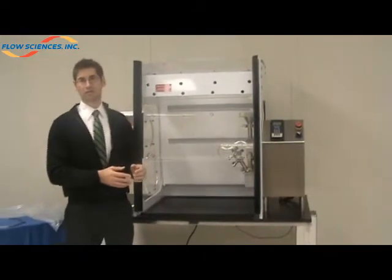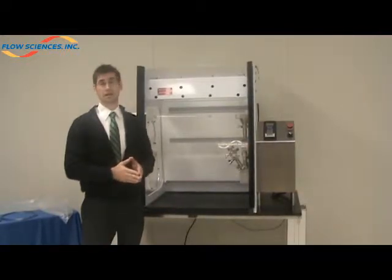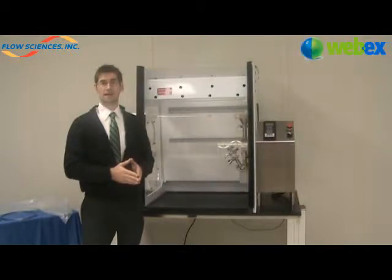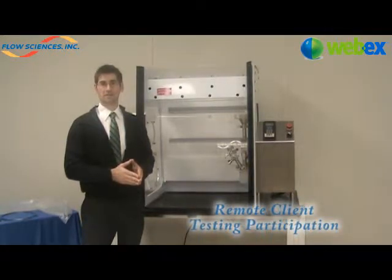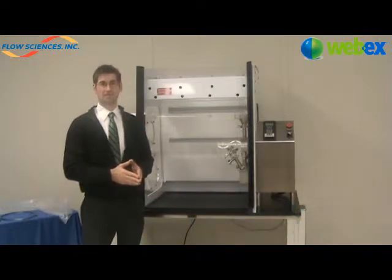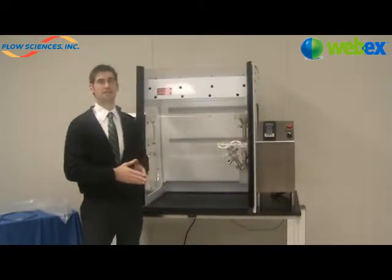With our laboratory here at Flow Sciences, we're able to bring in the actual end users or the particular customer. If they're unable to arrive on site, we now have the ability to provide real-time live WebEx where the operator can sit back at their facility and still participate within the testing. This gives them the ability to watch and instruct us throughout that process so that we're able to give them the results that they're looking for.